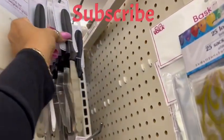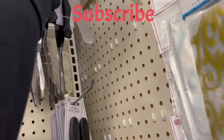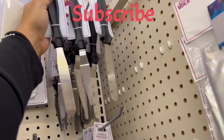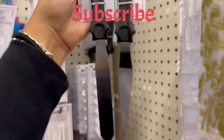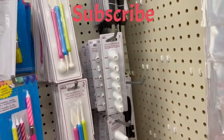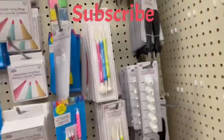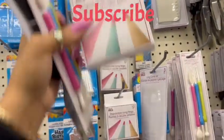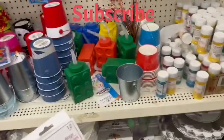There are actually two different cake spatulas here — you can see that they're different. This is the way they look, and I'm definitely gonna be grabbing those. Yes ma'am!